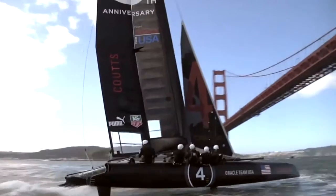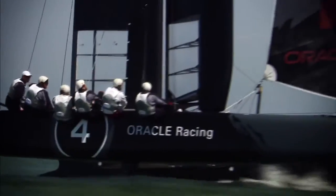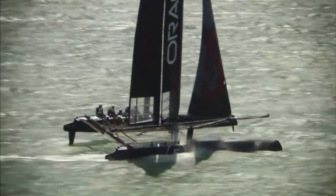These boats are dramatically faster. The old boats went about 10 to maybe 12 miles per hour, the new boats get up to over 55 miles per hour. That's faster than you can legally drive on the freeway.